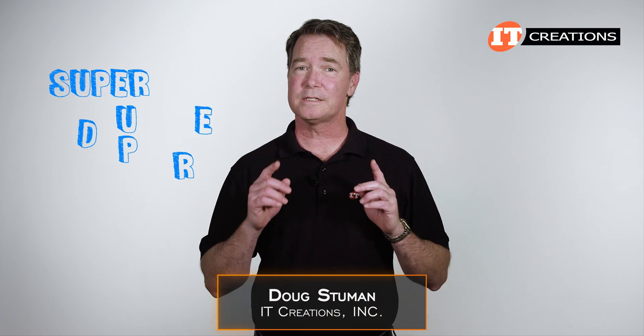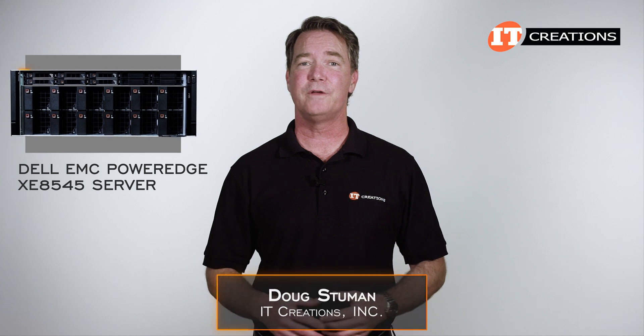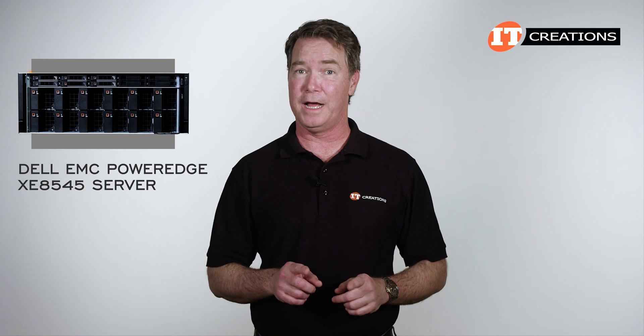Hi there, Doug Stumann with IT Creations with one of Dell's super-duper servers, the Dell EMC PowerEdge XE8545 server. As Dell says, this 4U platform offers AI infrastructure without compromise.